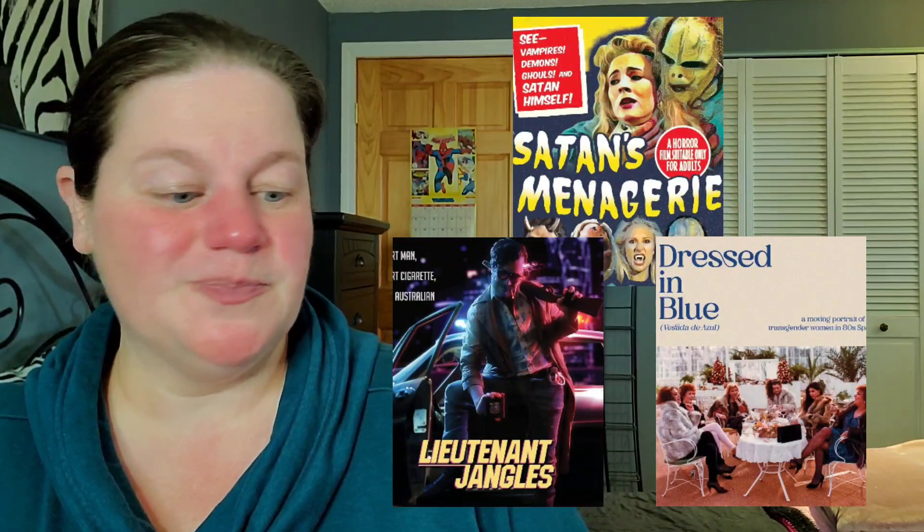Now we're getting into titles you may find on DVD format in Walmart or online only. Those are: Tiger 24, Cloudy Mountain, Office, Satan's Menagerie, Lieutenant Jangles, Dressed in Blue, Death Magic, Big Night, Solomon King, and Crypt of the Vampire.